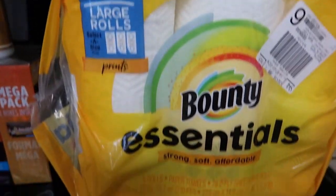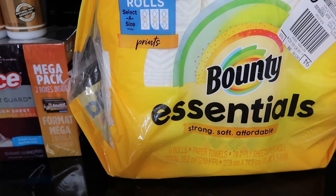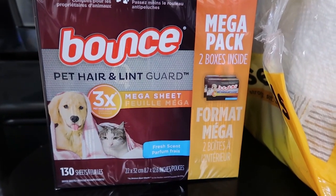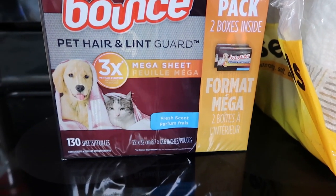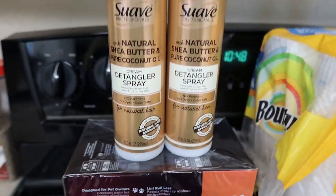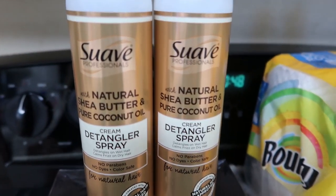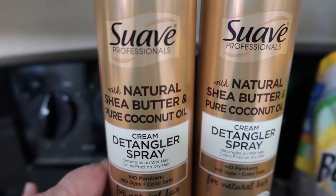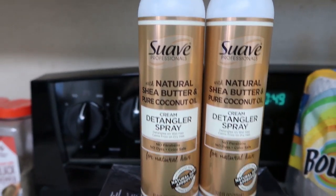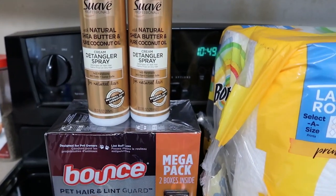I got the Bounty Essentials six-pack of paper towels — that was five dollars and ninety-five cents and it had a one-dollar coupon. Then I got a two-pack box of Bounce dryer sheets, which was nine ninety-five and had a two-dollar coupon. I also got detangler spray — these are five dollars each, which I need for my hair — and it was supposed to be a three-dollar coupon when you bought two.